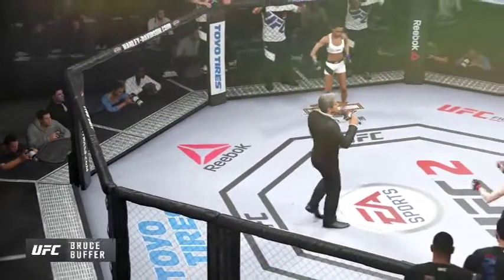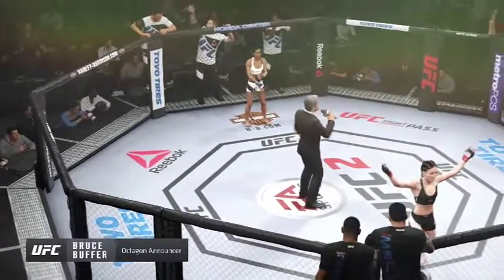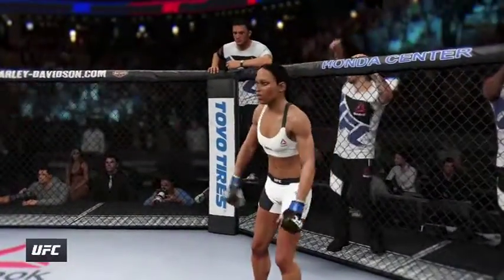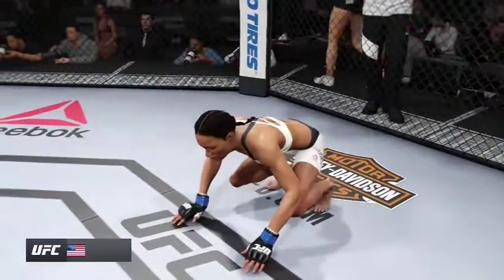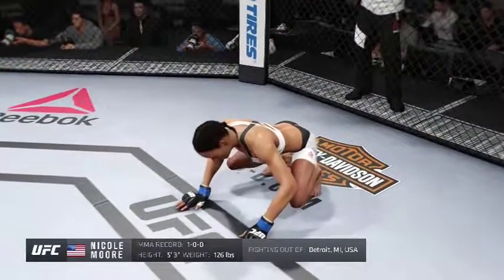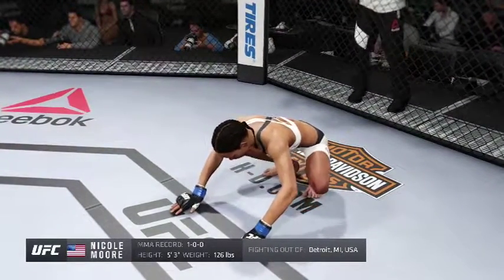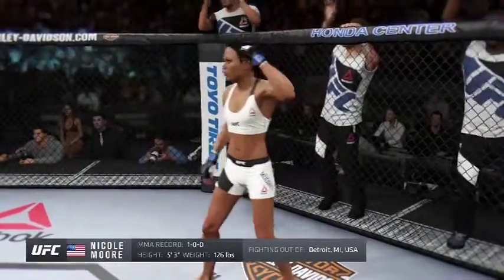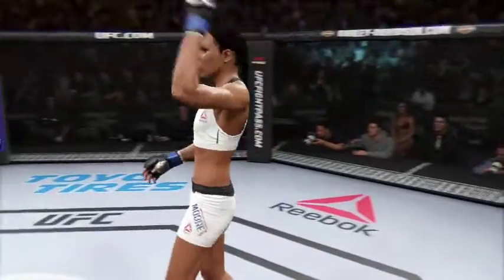Ladies and gentlemen, this fight is three rounds in the UFC flyweight division. Introducing first, fighting out of the Blue Corner — this woman is a mixed martial artist holding a professional record of one win, no losses. She stands 5 feet 3 inches tall, weighing in at 126 pounds, fighting out of Detroit, Michigan, USA: Maul!